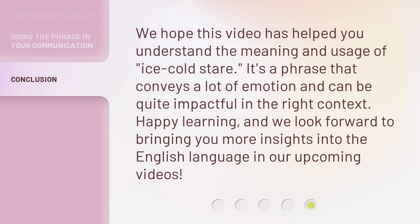We hope this video has helped you understand the meaning and usage of ice-cold stare. It's a phrase that conveys a lot of emotion and can be quite impactful in the right context. Happy learning, and we look forward to bringing you more insights into the English language in our upcoming videos.